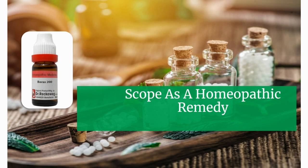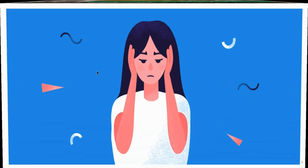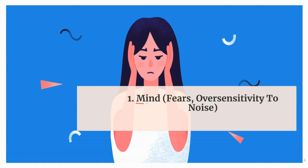Its first action is on the mind — it is used for fear and oversensitivity to noise. Borax acts magnificently on the mind to manage multiple concerns. The first and foremost among these is fear of downward motion, like going downstairs. The person feels anxious while descending stairs and is afraid of falling. Borax can be useful for babies who fear moving down, who cry and cling to the attendant when being laid in a cot or bed, and who are fearful while rocking, swinging, and dancing.